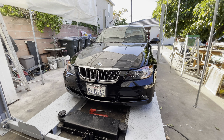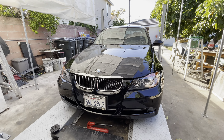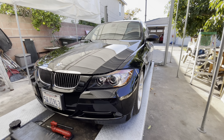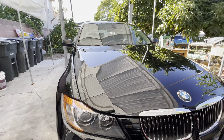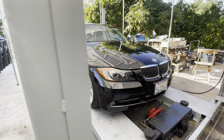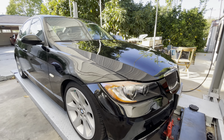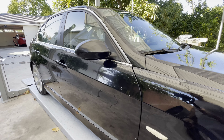Hello everyone, this is Arthur again. Going to take a look at this 2006 E90 330i sport package. This car has almost 250,000 miles. It's in really nice shape, especially for the mileage, and it's a nice shape for being an older E90.